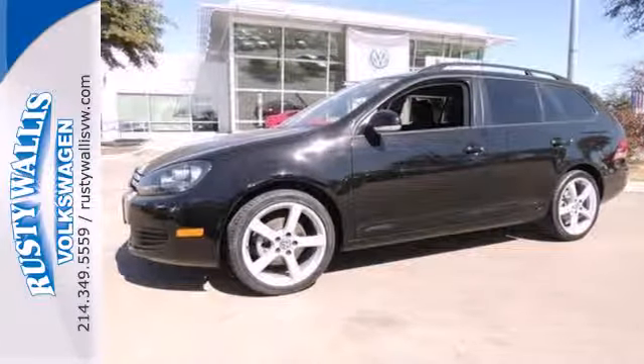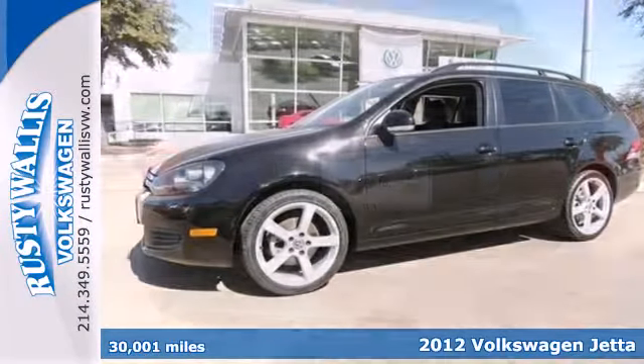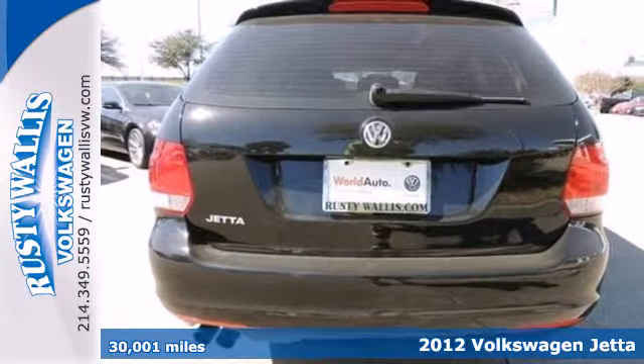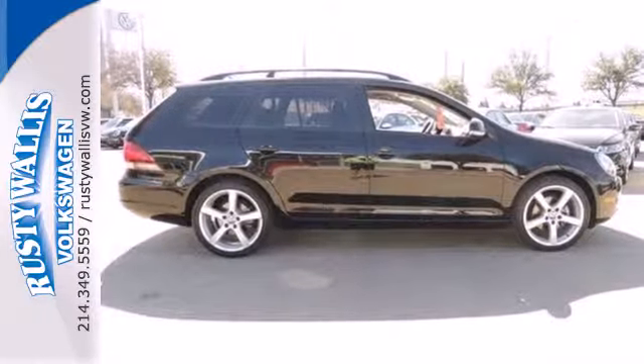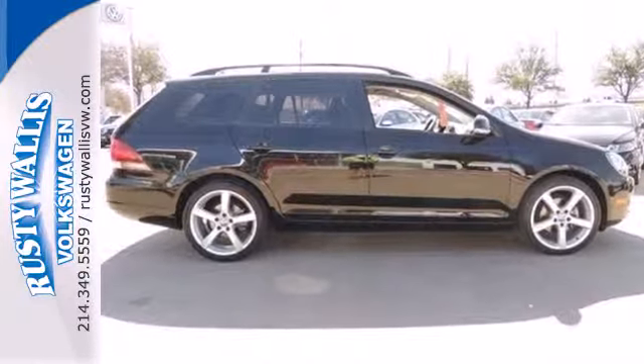It's a 2012 Volkswagen Jetta Sportwagon. Able to handle multiple terrains, this Sportwagon provides ultimate comfort for its driver and passengers. It comes standard with heated front seats, ice-cool air conditioning, and a CD player with AM-FM stereo and MP3 player hookups.